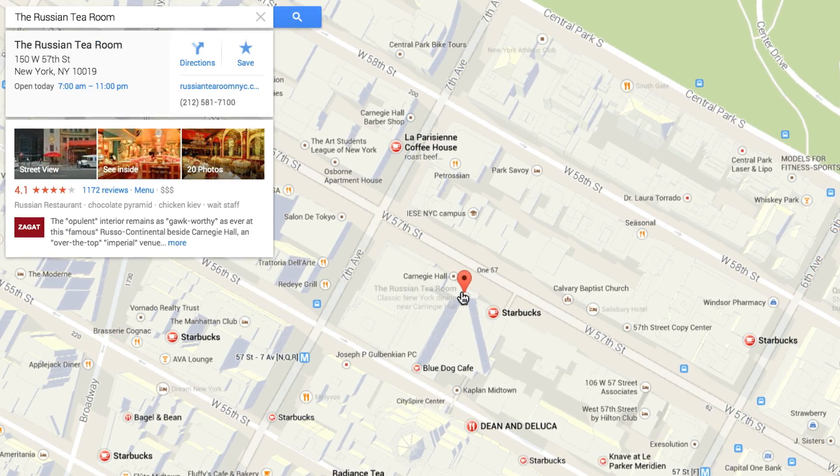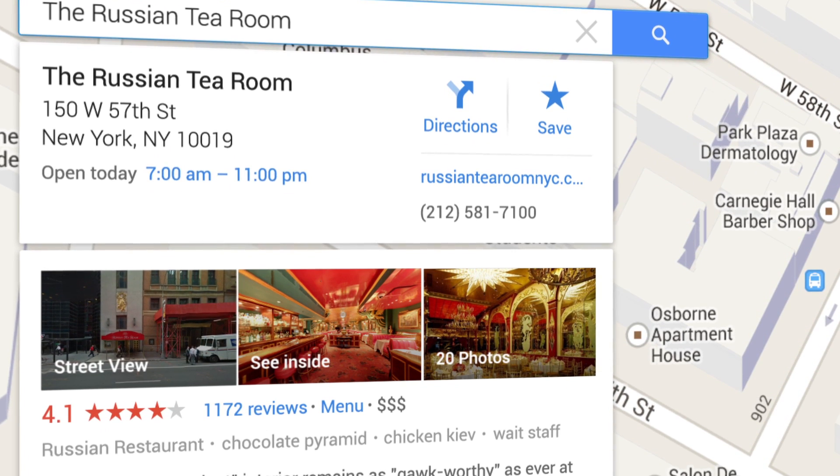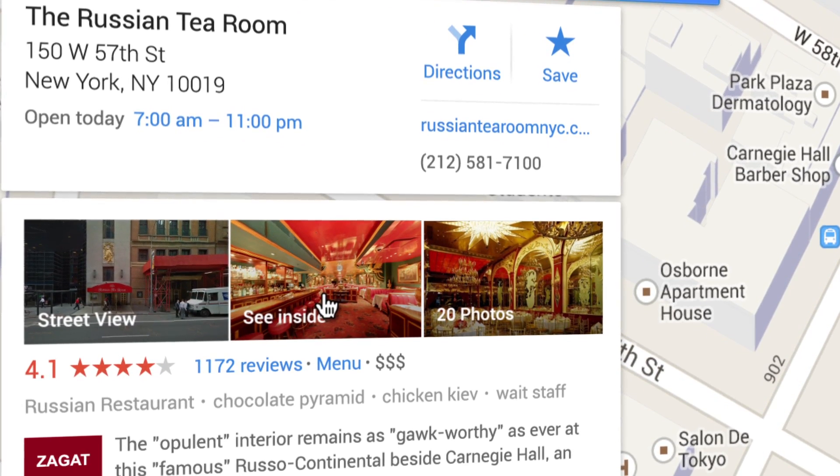Once you choose a location, info cards will appear displaying helpful business information. Before you pick the perfect spot, check out street view imagery, or get a closer look by clicking see inside.